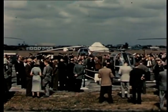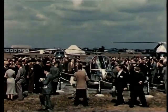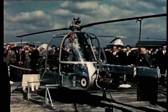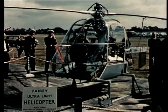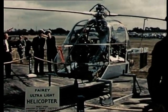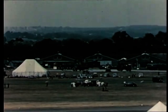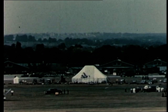And so, to the ultra-light — Fairy's latest achievement. Powered by a Blackburn-Palouste engine, this little machine is truly a child of the jet age, with its tip-jet rotor and jet efflux steering. Fairy's ultra-light first showed its paces at the SBAC show in 1955.